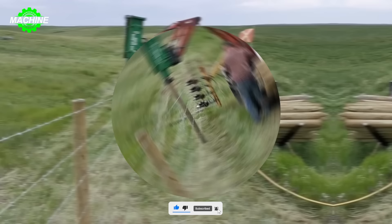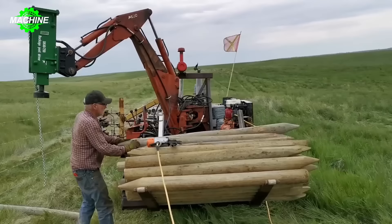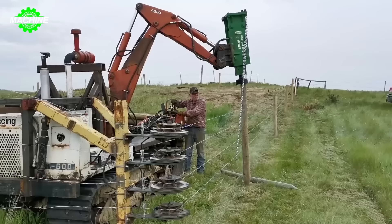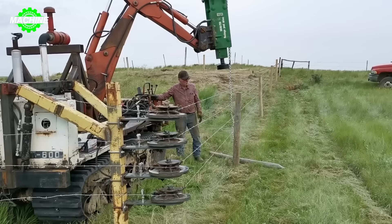The breaker type post driver with a hydraulic tensioning system is an essential tool in building fences for gardens. This machine is equipped with a post driving head to securely and quickly place and fix posts or columns into the ground. With the power of the hydraulic system, the breaker post driver can adapt to various types of soil and penetrate even hard ground.